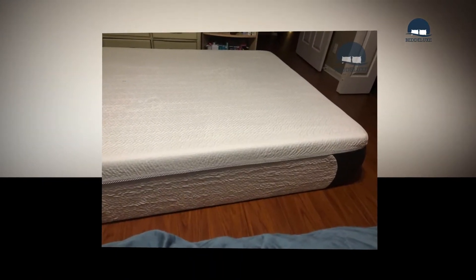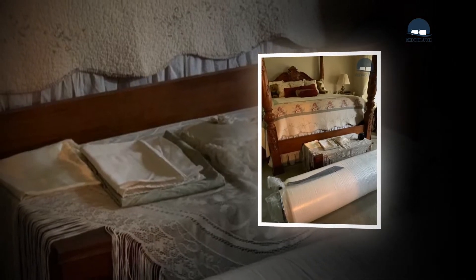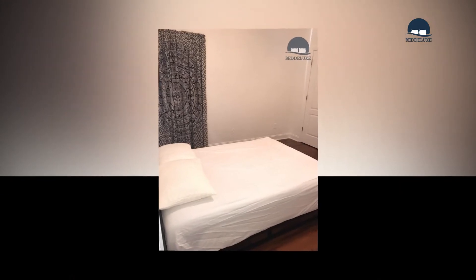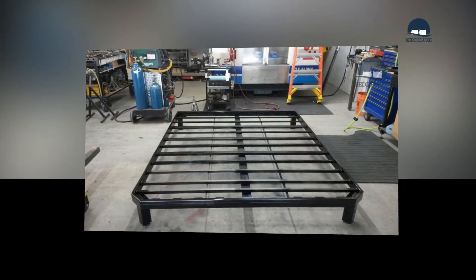Foam mattresses are made from chemical substances, and they are well-known for off-gassing. We prefer brands that offer a 100-day trial window, but what you get from Amazon is still a great deal even without a formal trial period. Amazon goes out of its way to provide a satisfaction or refund guarantee, making the purchase well protected.